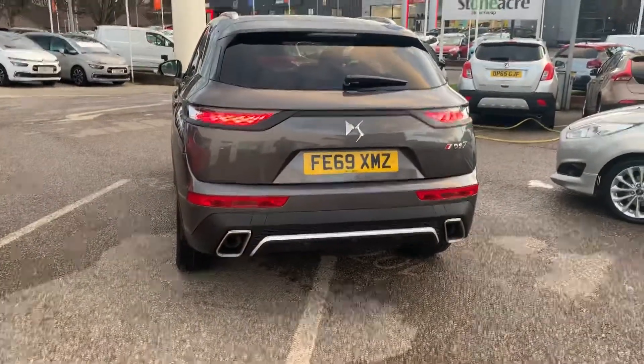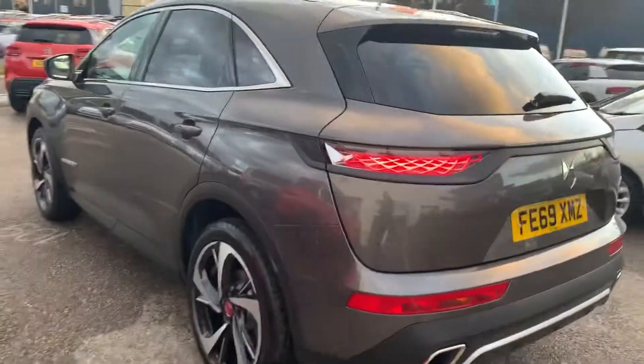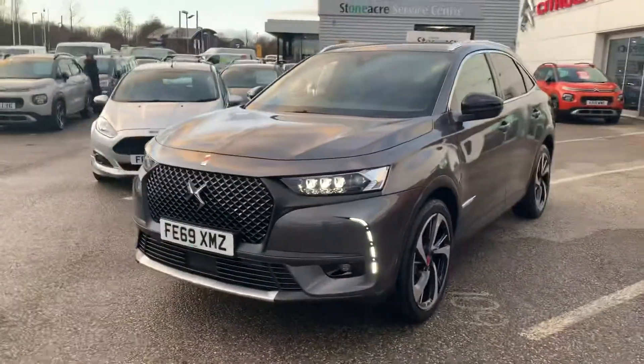As you can see, it's got those DS3D signature taillights. Now as we come back round to the front, you'll see it's got those Xenon LED daytime running lights.